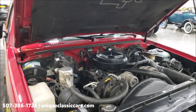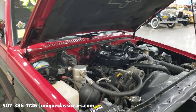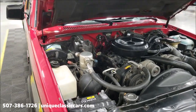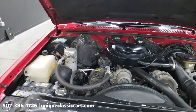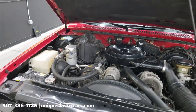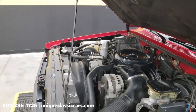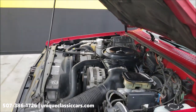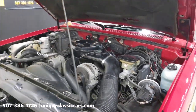In the engine bay: 4.3 liter, power steering, power brakes, AC that was converted and blows cold — what you'd expect out of a GMC Jimmy with approximately 70,000 miles, considering the age of the vehicle. It's running smooth.